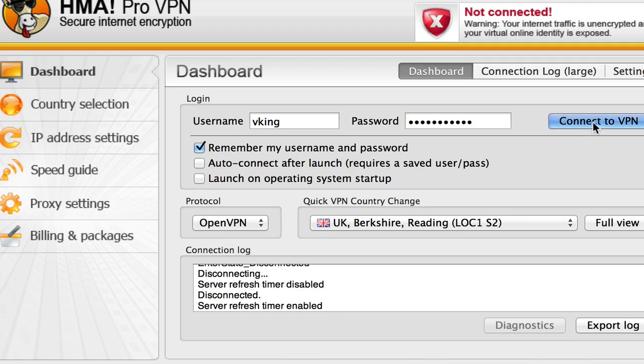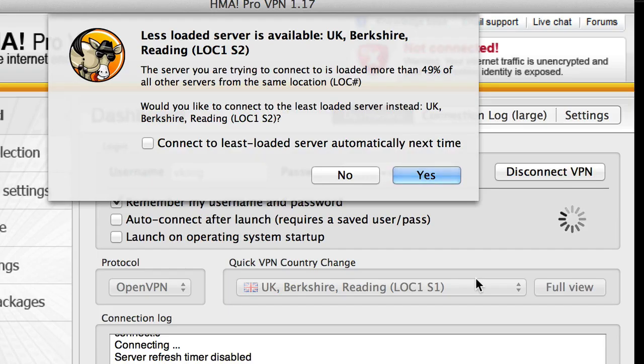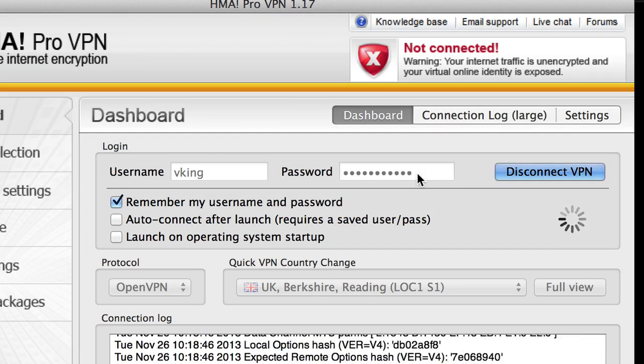So now if we want to connect, we just click 'Connect to VPN.' Here's another feature I love — it's popped up saying there's a less loaded server available. We can either connect to the same server because we did a speed test on it, or connect to the one they say is less loaded. We can also set it to always connect to the least loaded server. In this case I'm going to connect to the less loaded one.